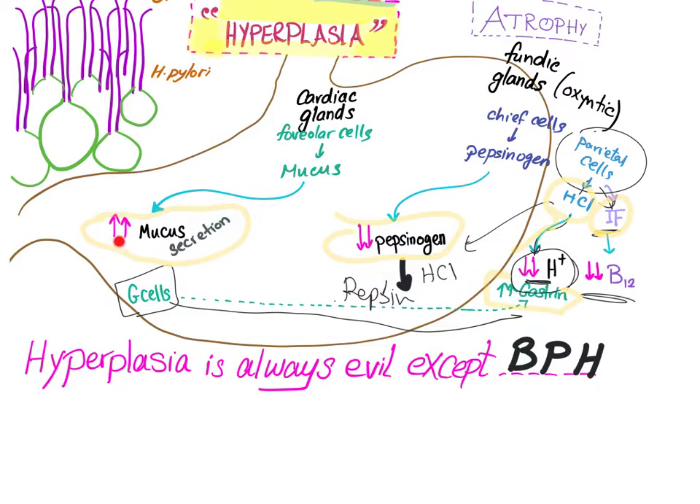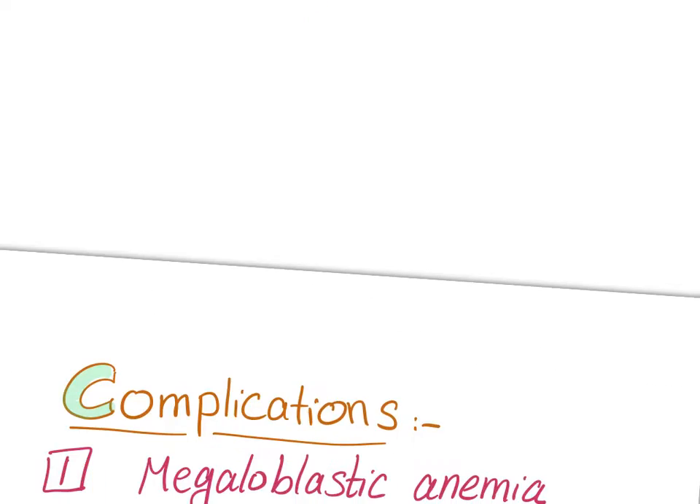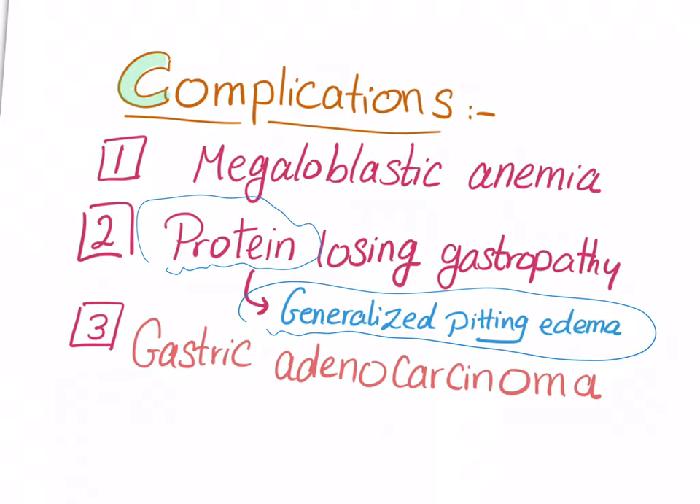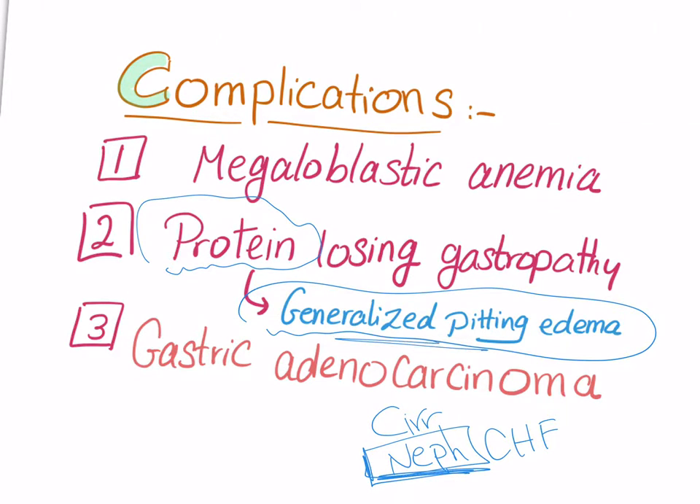Increased mucus secretion — and this mucus is protein — means protein is lost into the GI tract. Plus, decreased pepsin leads to indigestion of proteins, which is also protein being lost. This equals protein-losing gastropathy. When you lose protein, you lose oncotic pressure and end up with generalized pitting edema. Since nephrotic syndrome is the kidney losing protein and Ménétrier's disease is the stomach losing protein, they are analogous.